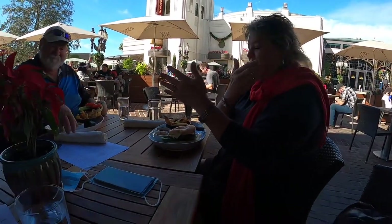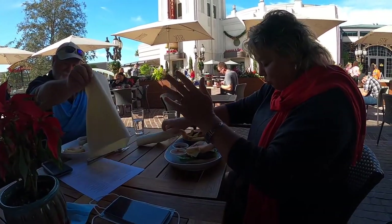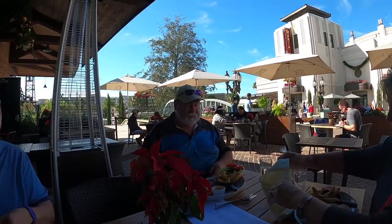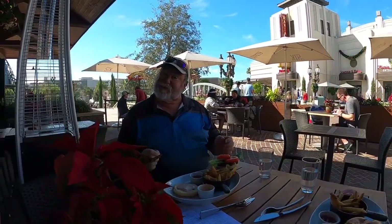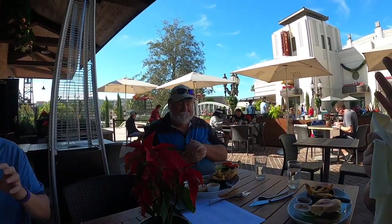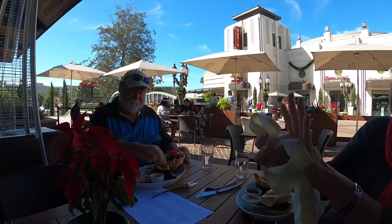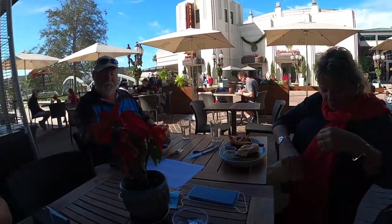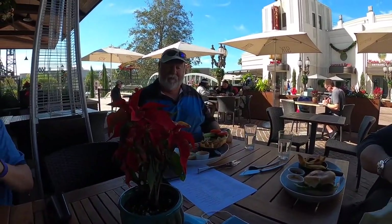Is it the best wagyu burger you ever had? Yes, and very juicy! The fries are great too and the truffle dip — whatever you want to call it — is amazing. We all got burgers here and it's really good.